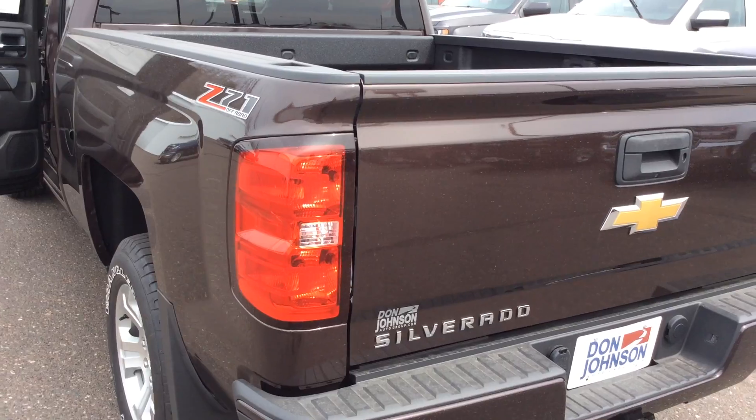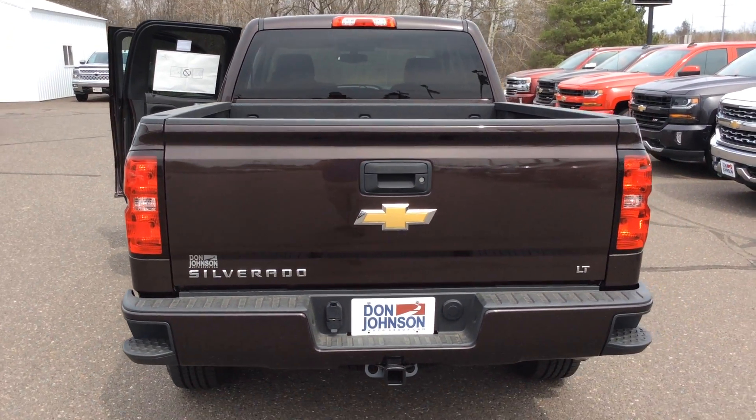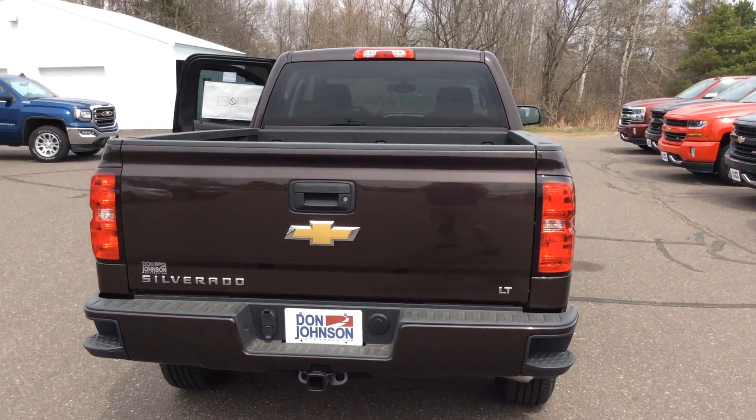Again, this is a double cab. It has a spray-in bed liner, and we also added the molded mud flaps.